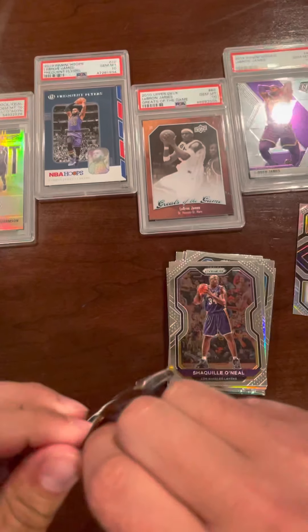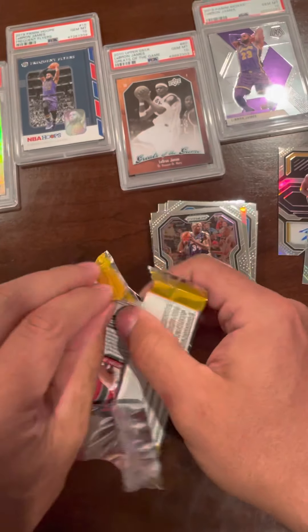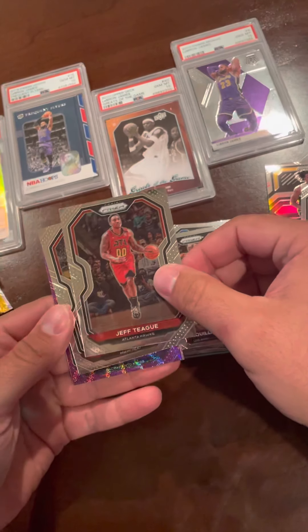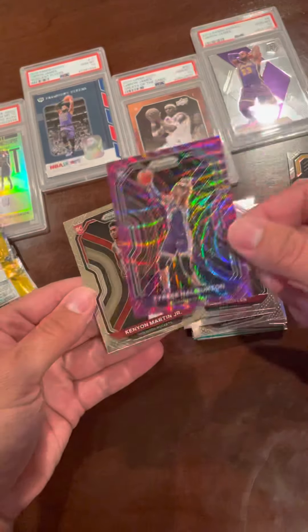Last pack and we got a LaMelo — nope, now we got Jeff Teague. Jimmy Butler, Jimmy Butler, Sacramento, Terese Helbert, and Kenyon Martin Jr.